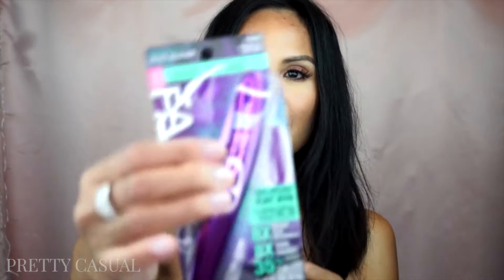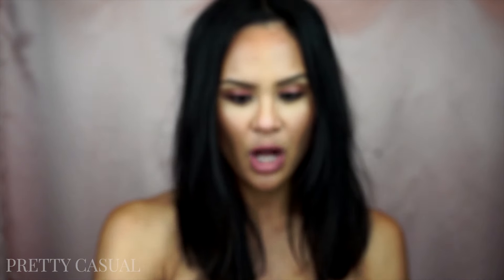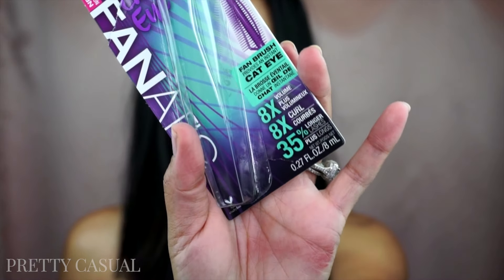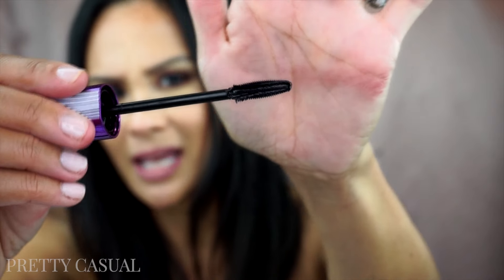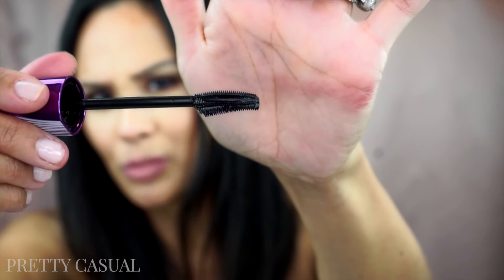The next thing from Wet n Wild is this mascara — it's a Fanatic Cat Eye mascara in the color Black Cat. The brush is pretty interesting; it's a fan brush that says it provides an instant cat eye, eight times the volume, eight times the curl, and 35% longer lashes. Check out this brush — it's pretty crazy. It has kind of like a comb on one end and then super short bristles on the other. I'm a little scared of the wand.